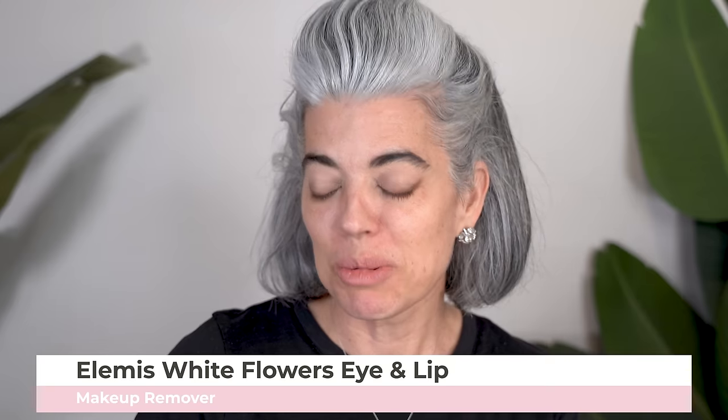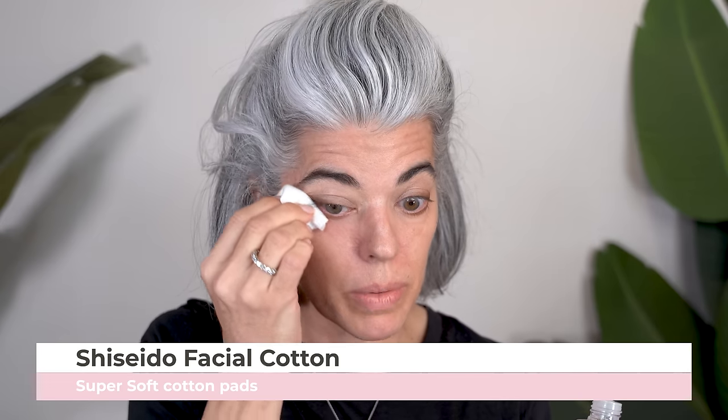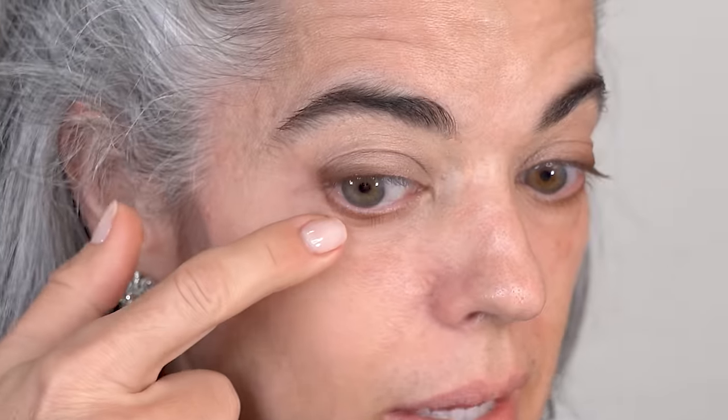I'm going to take my Elemis Bi-Phase eye makeup remover, put a little bit on my Shiseido cotton, and just sweep up. I'll take off anything that could be outside of the line, or if I want to crisp it up a little bit. You want to have everything going up. My eyelid does fold down a little bit at the end, so I want to clean that up. I'll link the video here that shows you how you can really get an eye lift by using your eyeliner or your shadow as an eyeliner.